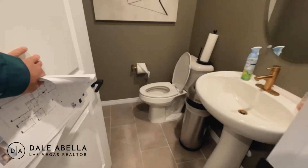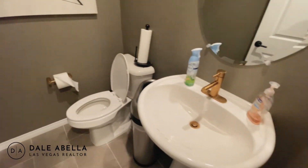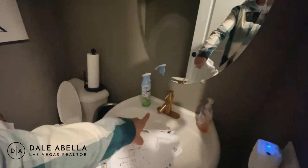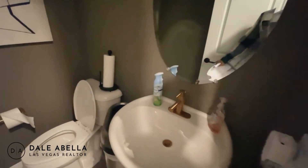You've got your powder room here — the pedestal sink comes standard. The gold faucet right here is definitely an upgrade.